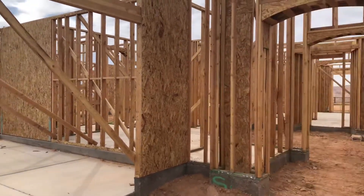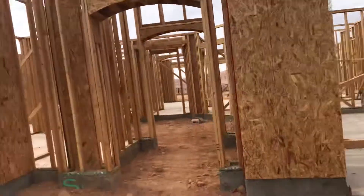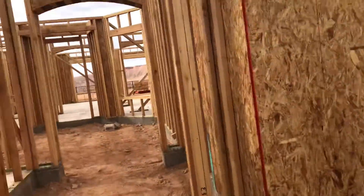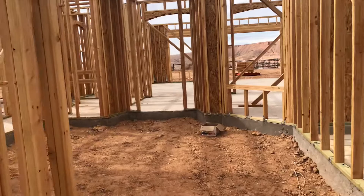This is Lot 23 in Crimson Ridge. It's a Journey inventory home. It's got a full third-car garage right here, and the main garage over there. There's a nice courtyard in here.